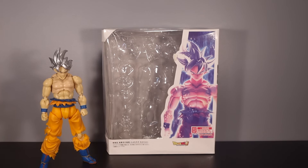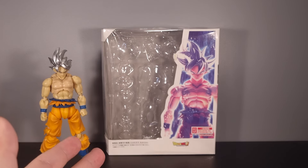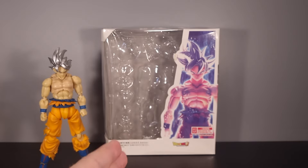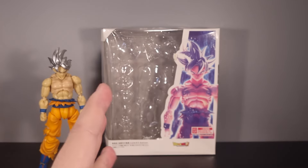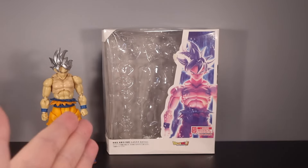They really missed the trick there, because I would have been recommending this figure one million percent more than I am now, purely because there are third-party companies coming out with that hairstyle - just the hair on its own with a couple of faces - and they are charging upwards of 40 quid for it. I get the Toyotaro Edition was a limited edition, but the hair is not that amazing that you'd be willing to pay an entire figure's worth of your bank balance just to get it. But at least we get that one.